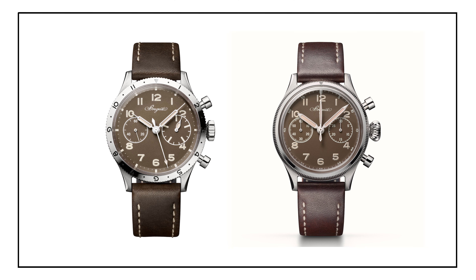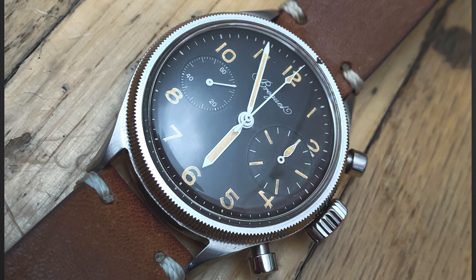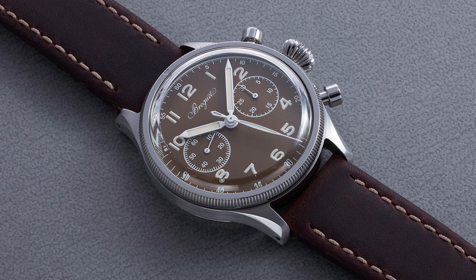Breguet does a lot to make me frustrated with the brand, because they've released the Type 20 in two different variations with that two-register format and vintage-inspired design at Only Watch, meaning there's only one example of those watches. That's so annoying because those watches are so amazing, and I know they would have great retail success if Breguet released them to the general public. So Breguet, if you're watching this, please be faithful to the Type 20 and re-release it based on those historical designs, because it's the one that fans of Breguet and fans of watches really want to see released.